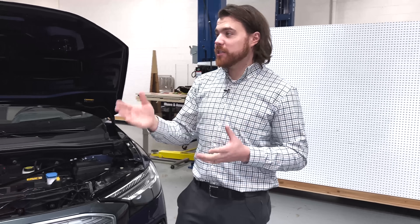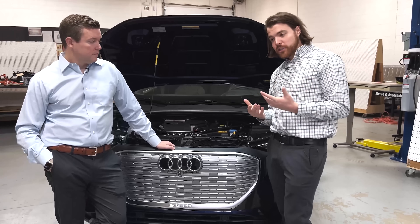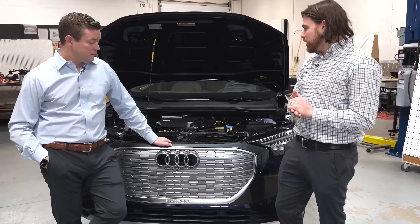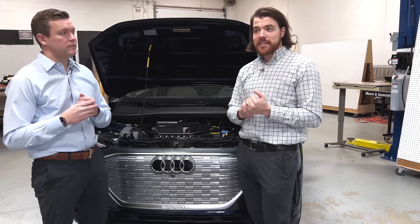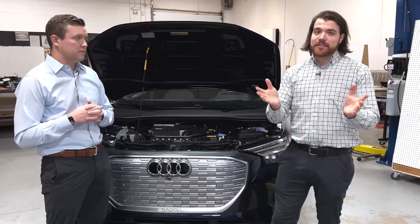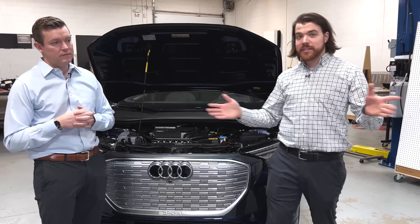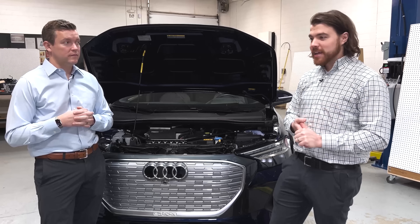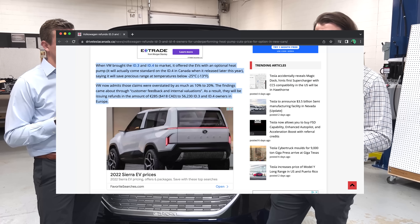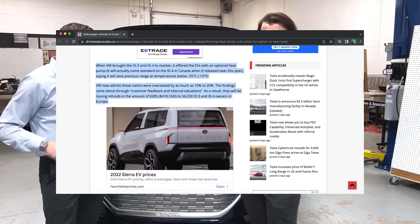It gets more complex and costs more money, so it only makes sense if you're going to realize that performance benefit. Unfortunately, when VW rolled out the heat pump as an option on the ID.4, they got a lot of complaints from customers. Even on YouTube, people compared an ID.4 with versus without a heat pump, doing the same run on the same day, showing there really wasn't a meaningful difference in performance. As a result, VW kind of got called out, had to refund customers, and basically had to admit that their heat pump performance claims were exaggerated.